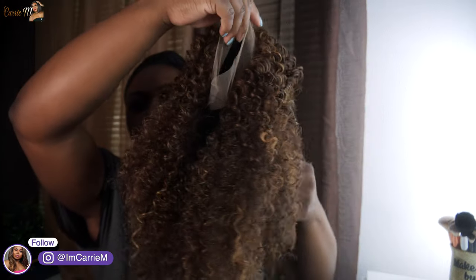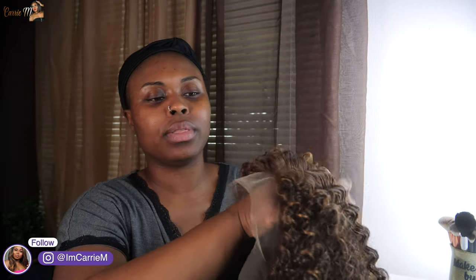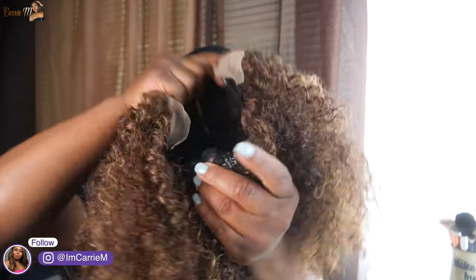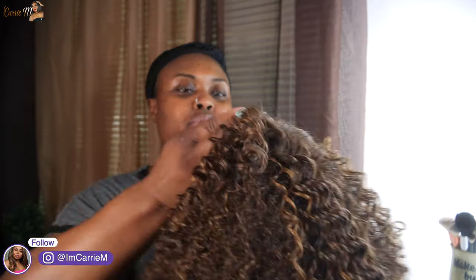Straight out of the pack she's super cute, already super soft to the touch. The lace is kind of on the greener to yellow side of things. She doesn't come with any baby hairs, which I didn't really expect. She has the two combs on the side, one down here, some adjustable straps. I'm starting to feel like this tense lace color — I'm using the medium dark brown — it's a little bit too dark on some laces, making it too dark.